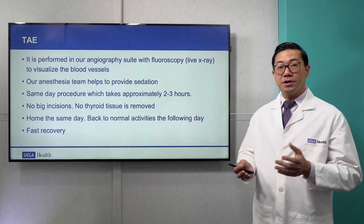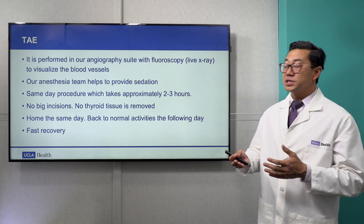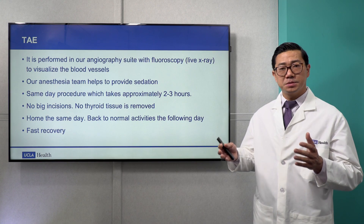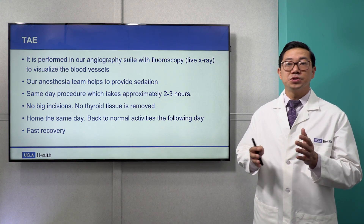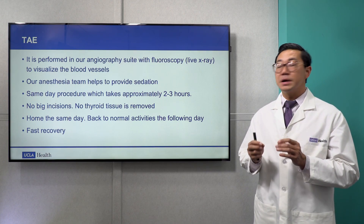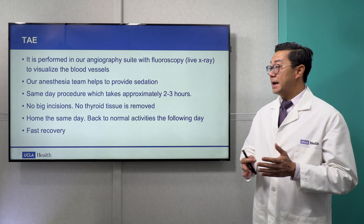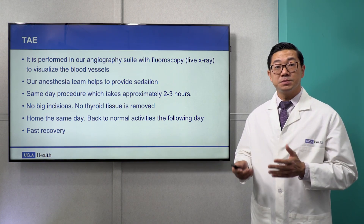We perform TAE in our angiography suite with fluoroscopy, which is live X-ray, allowing us to visualize the blood vessels. Our anesthesia team helps to provide sedation. It's a same-day procedure which takes about two to three hours. There are no big incisions, no physical thyroid tissue is removed, patients are home the same day, and back to normal activities the following day. Overall, the recovery is relatively fast.